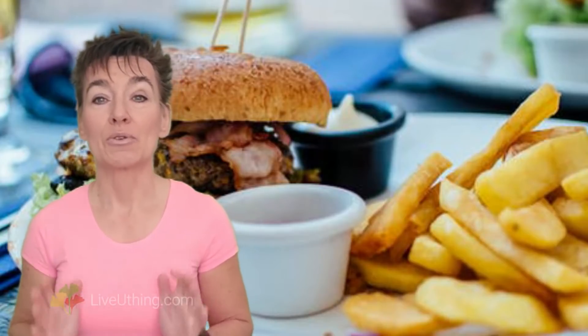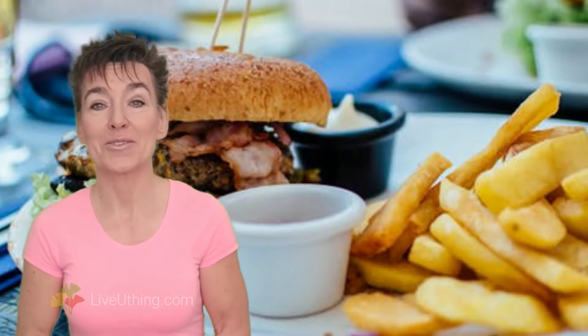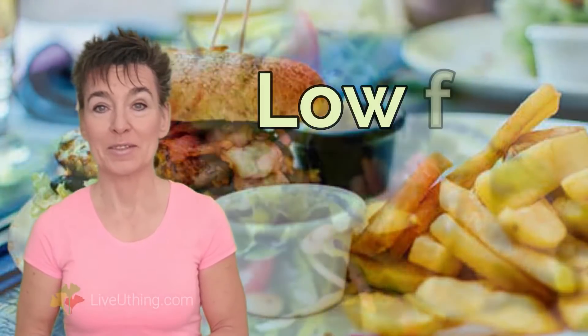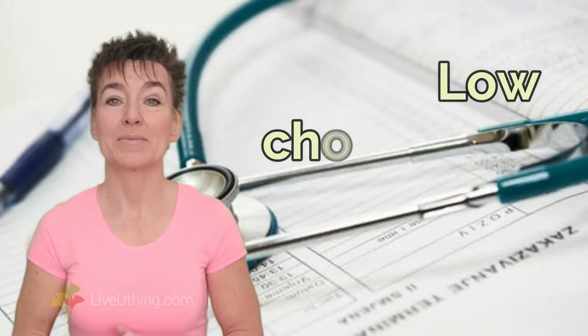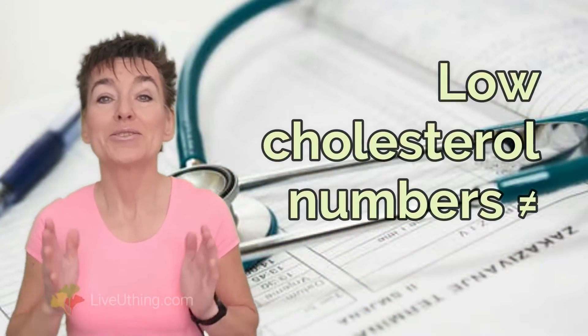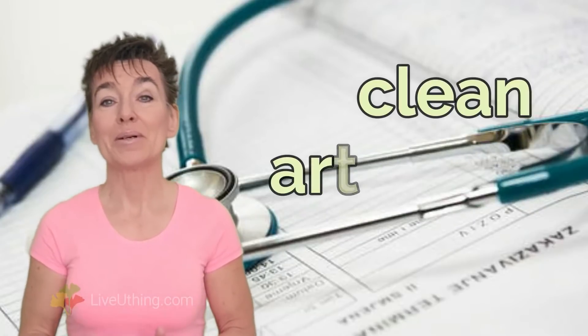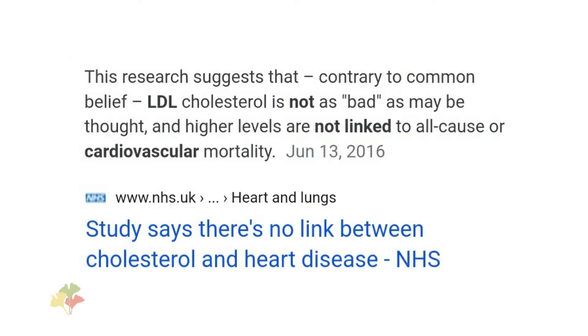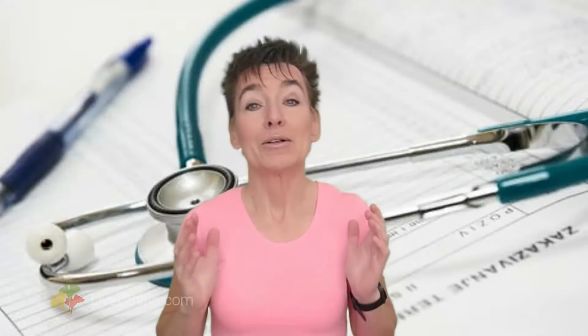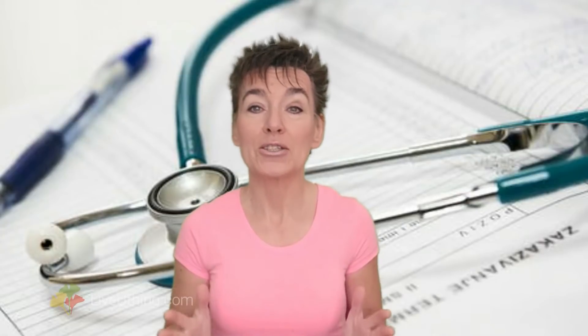If you were told that you can reverse plaque by avoiding cholesterol, you were misinformed. Arterial plaque does not dissolve when you eat a low-fat diet. So withhold your enthusiasm when you see cholesterol numbers going down — they don't mean your arterial plaque buildup is going away. Don't aim for lower cholesterol numbers in hopes of a healthier heart. High cholesterol and a thriving body do not conflict, but low cholesterol and a malfunctioning body do. So know what you're doing.